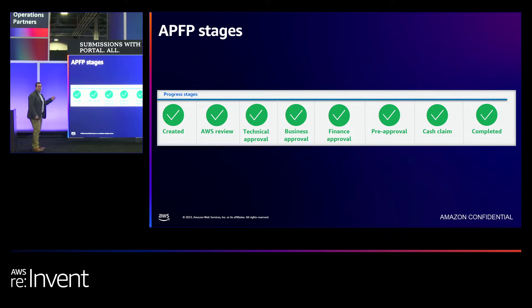Let me touch on the APFP stages. If you've submitted a fund request before, these may be familiar. Not all funding programs have each of these stages, but I'll touch on a few. The Created stage is essentially a draft — you are editing the fund request and entering information but have not yet submitted for approval. After you submit, it moves to the next approval stage. If you're requesting POC or MAP funding, the AWS Review stage and Technical Approval stage will be in the approval workflow path.